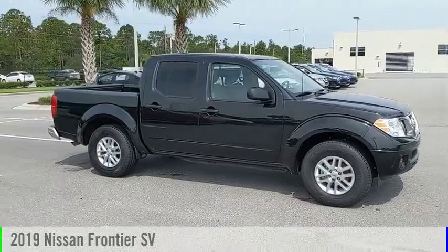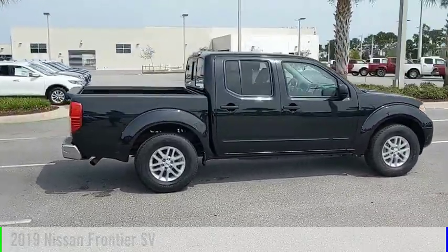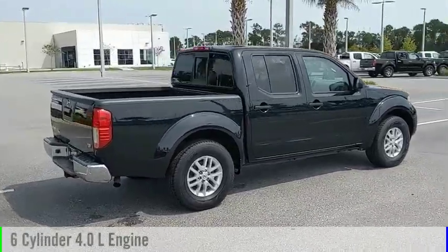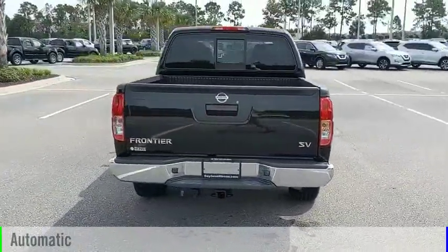We are pleased to show you the 2019 Frontier. This vehicle is powered by a rear-wheel drive, six-cylinder, 4.0 liter engine, and comes with an automatic transmission.